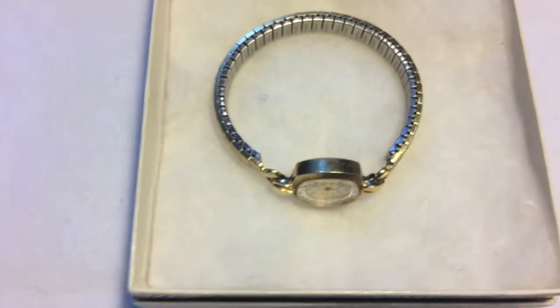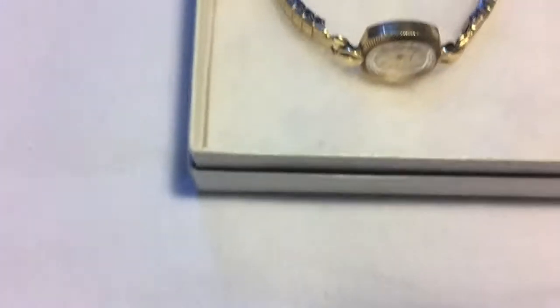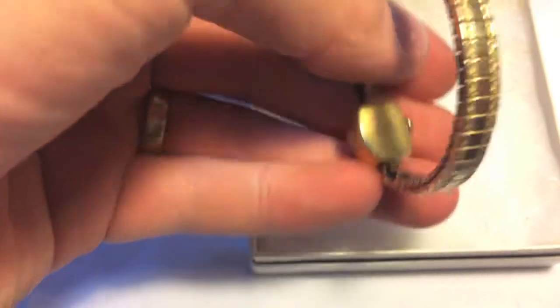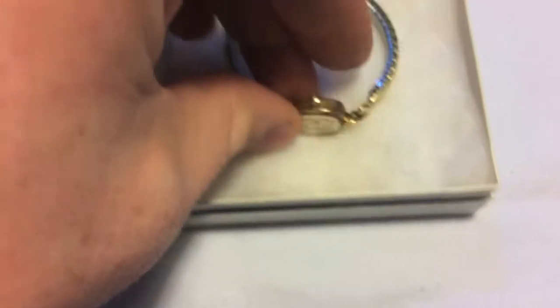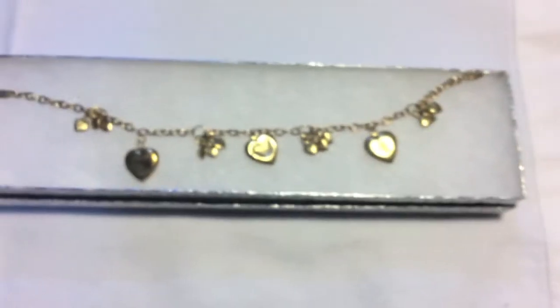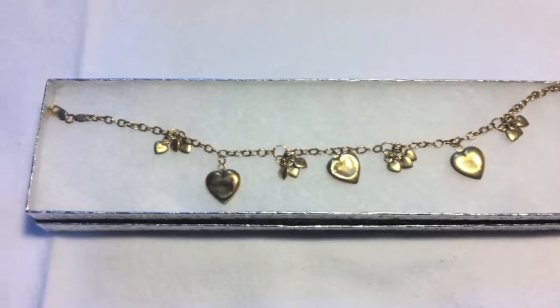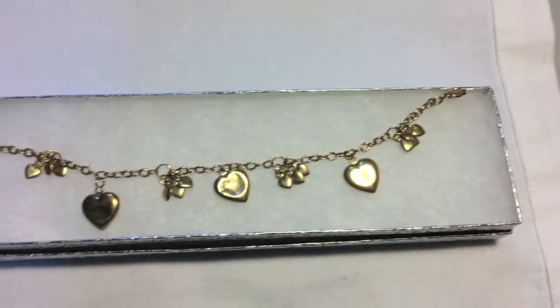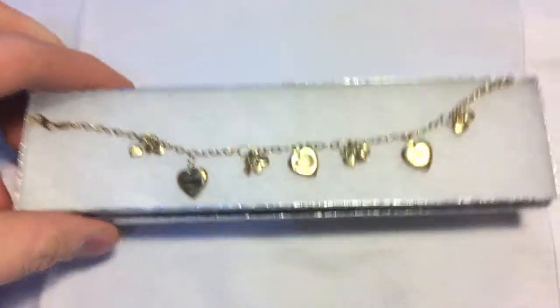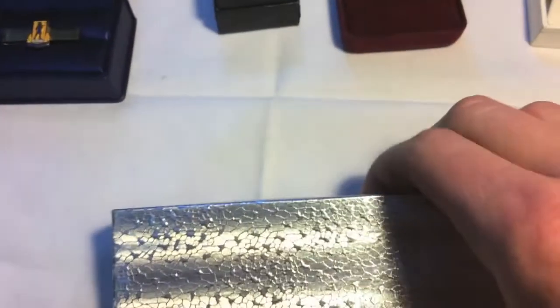This is an old Bulova women's watch and the case is 14 karat gold. It's running and keeping time — that's kind of a cool piece. And then this is another piece I just put on eBay: a 14 karat gold bracelet with some charms on it — those are kind of interesting.